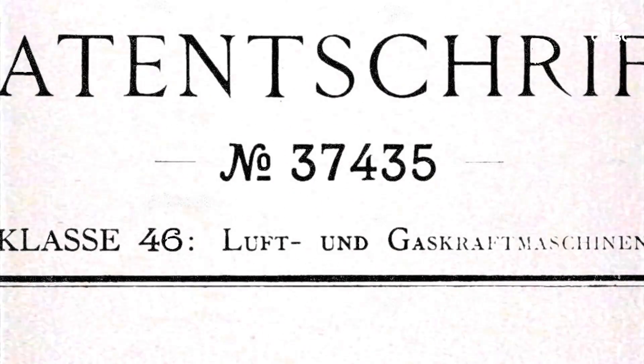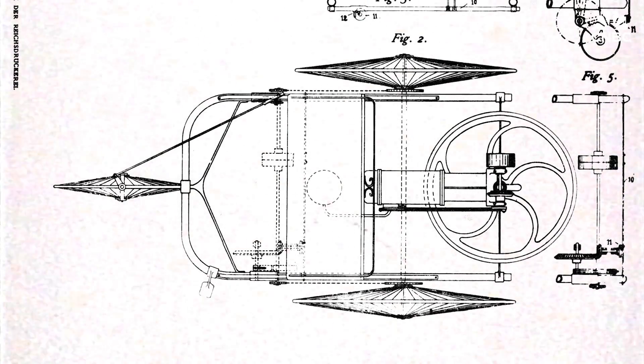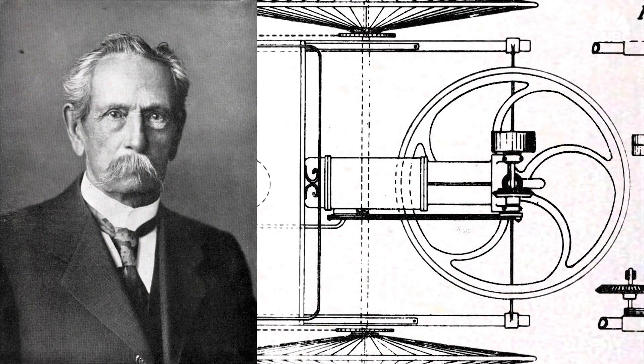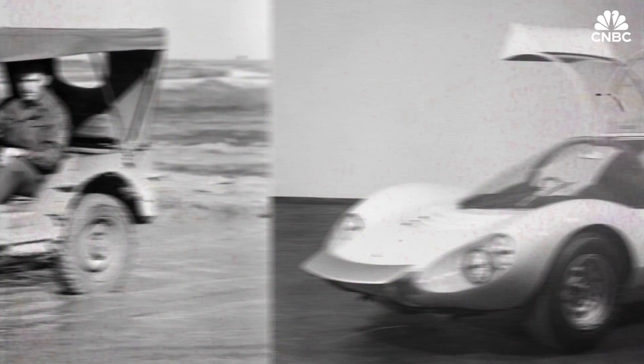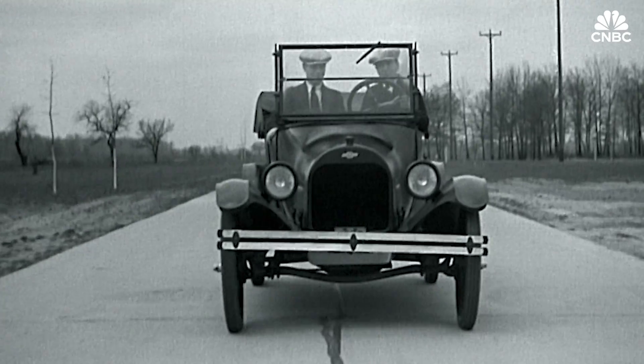It all began with patent number 37435 way back in 1886, when Karl Benz outlined his vision for a vehicle powered by a gas engine. That's when the common car as we know it was born. Since then, innovations have happened under the hood and in design — they've become a lot safer — but cars always had one thing in common.